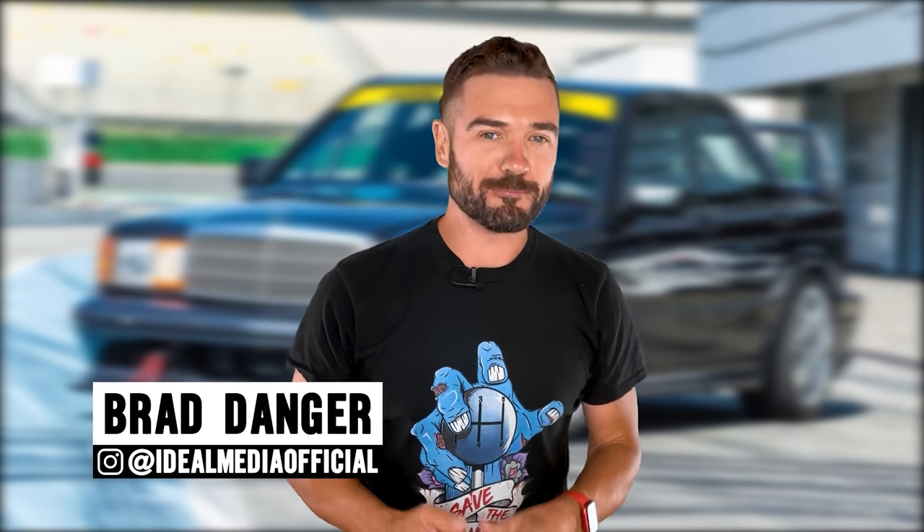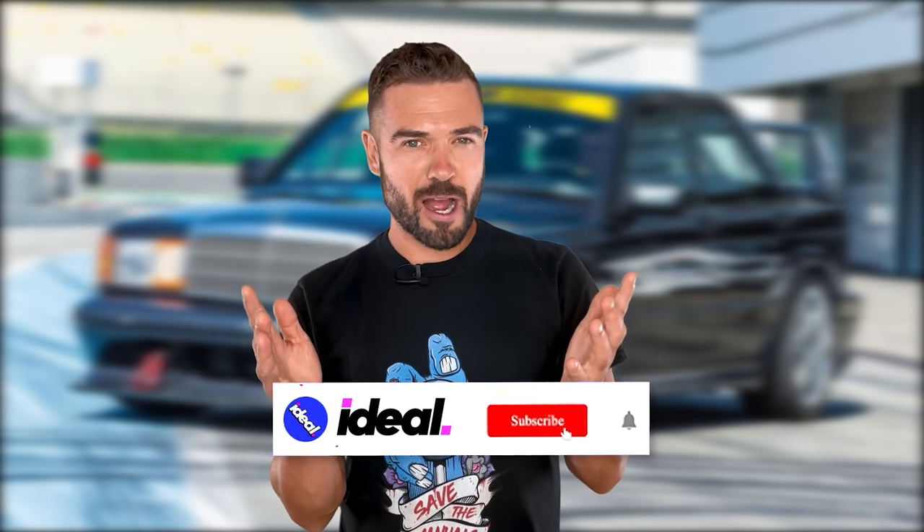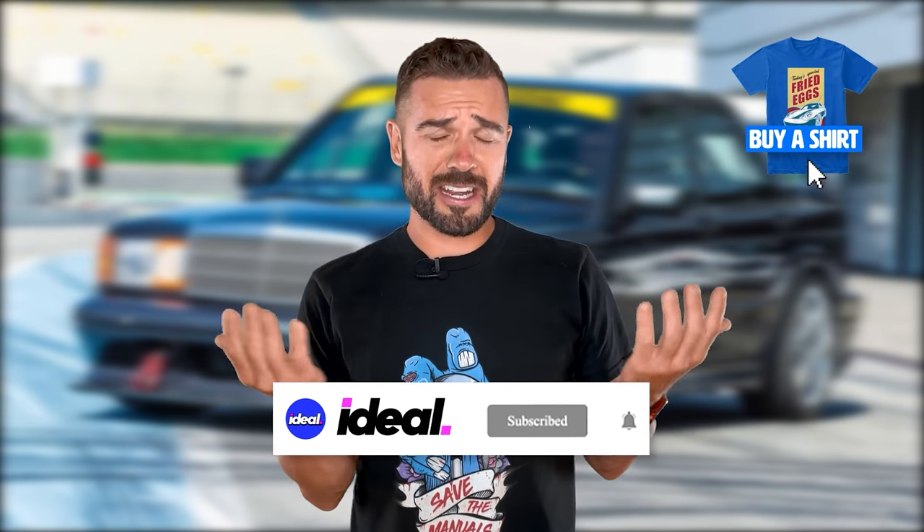What's up beautiful people, it's your boy Brad Danger. Don't forget to like, subscribe, buy a t-shirt, and stay tuned because today we put together a list of expensive versions of very cheap cars. Hope you've been saving your pennies, because the last car on this list is next level.